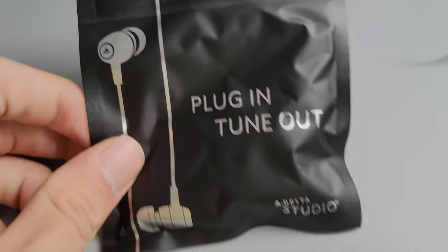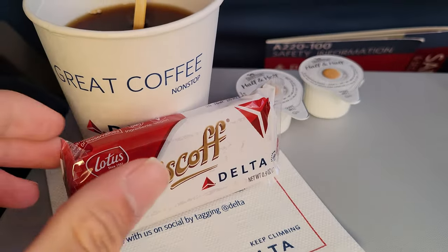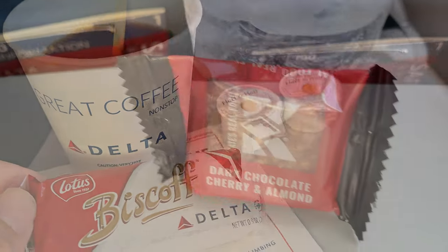Soon after the seatbelt sign came off, we were given headphones, and then an option for a complimentary drink and snack. I chose coffee and Delta's famous cookies, along with a Sprite and a granola bar.